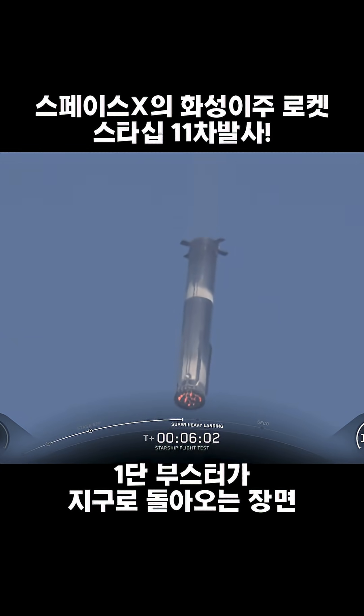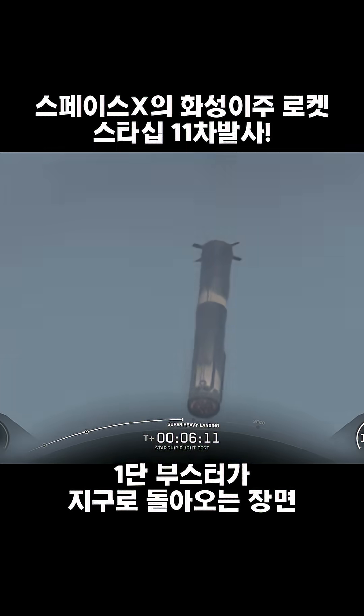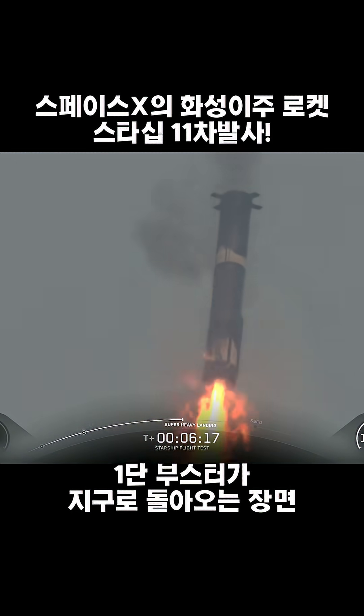We're just about 20 seconds away from landing burn start, where we'll first ignite the center 13 engines, then bring that down to five to slow down the booster for landing. And finally, that will come down to three, and we'll cut all of them off while we're still about 200 meters in the air.